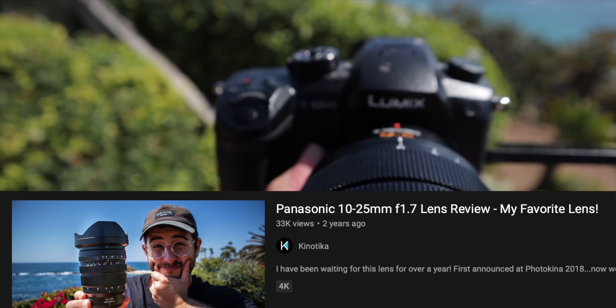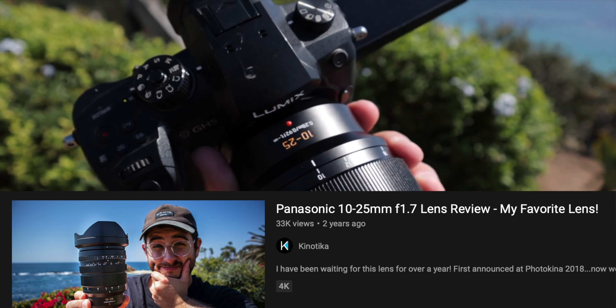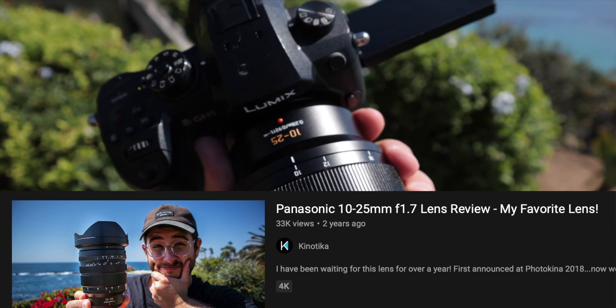As a YouTuber and content creator, I think this camera is going to be really amazing. You pair it with the incredible 10-25mm F1.7 lens from Panasonic and you get an all-in-one system. You get that super wide angle 20mm — not crazy super wide, but wide enough for talking head videos or vloggy handheld stuff.